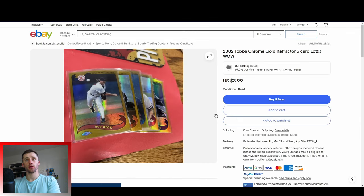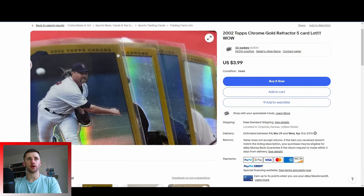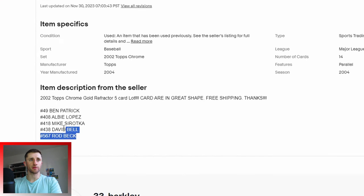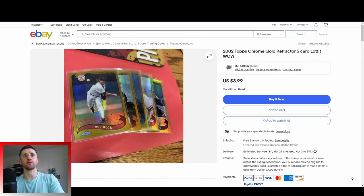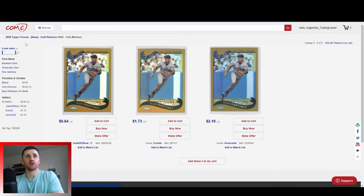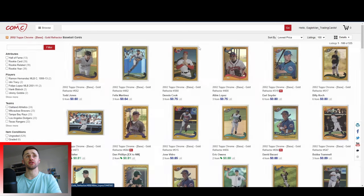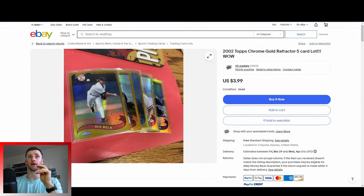This one's kind of interesting — 2002 Topps Chrome Gold Refractor. I thought these ones were serial numbered. Let me go to COMC and actually check what these kinds of prices are listed for. 2002 Topps Chrome Gold — filtering by baseball. So these are not serial numbered; I thought they were for some reason. The commons actually don't go for very much. I'll sort by lowest price to see the lowest common denominator — it looks like they're about a 50 to 60 cent card. Unlike today's Topps Gold cards, these are not serial numbered. So that one's not going to pass.